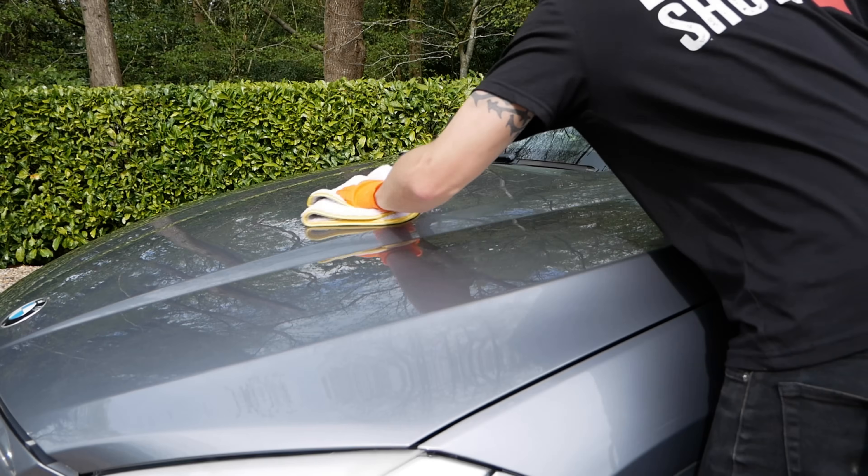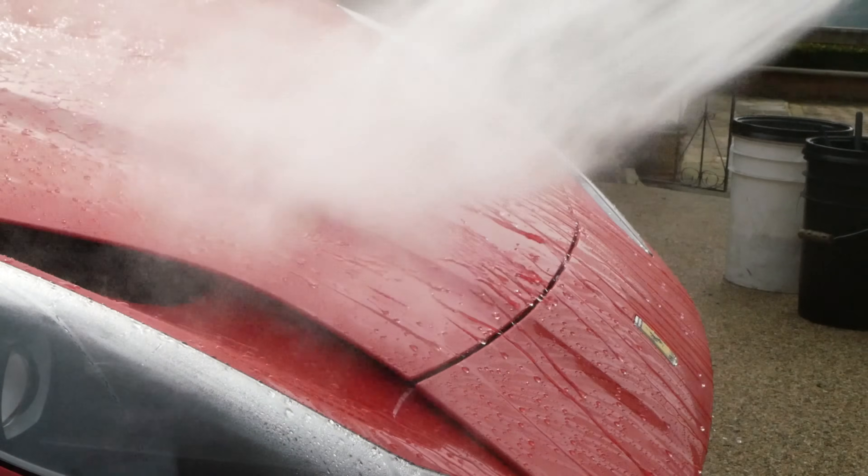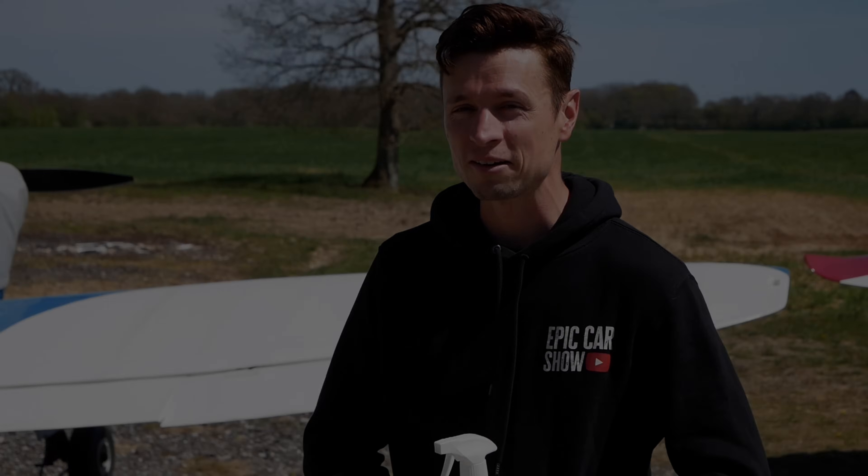For those of you who watch the channel, you may realize that I love a good ceramic spray. I've been testing ones from Maguire's, Turtle Wax, Yum Cars, Bear Car Care, and Garage Therapy, and I've been really impressed by the way they all perform. But can these valeting veterans take on the weekend warriors? Let's find out.